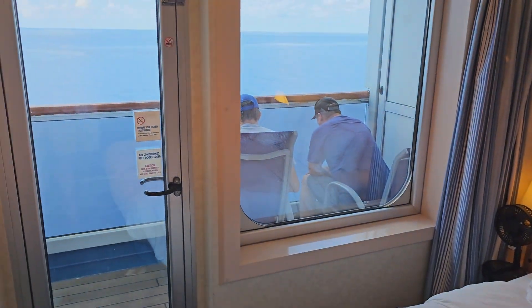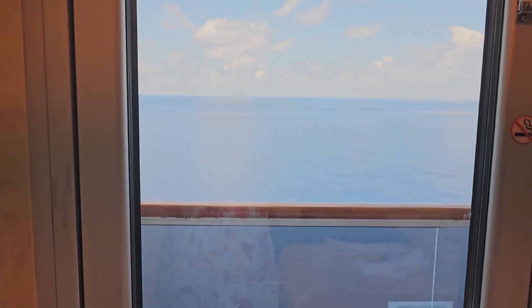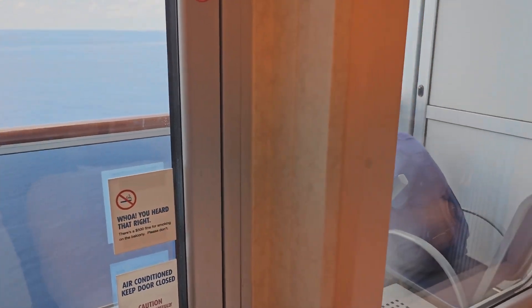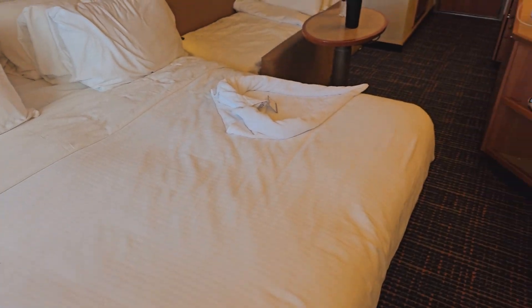We are currently in the Gulf, so we've got that beautiful blue water. When we were in Cozumel, we were on the side of the pier that faces the pier, which was really cool — watching us pull in and watching us leave.